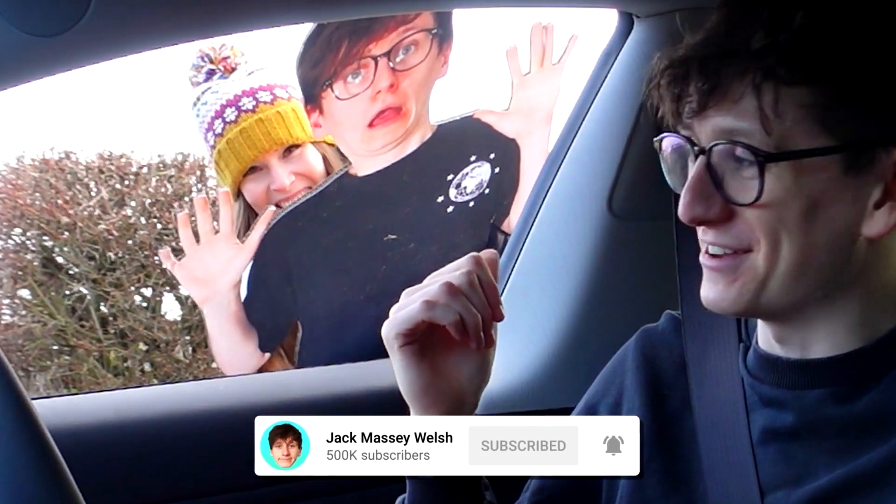An interesting experiment — thanks to Becky and our cardboard cutout guest. He looks okay. Hope you all have a nice Christmas, see you next year!